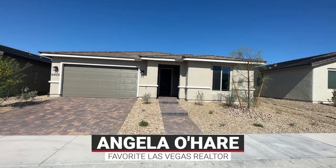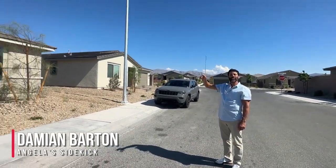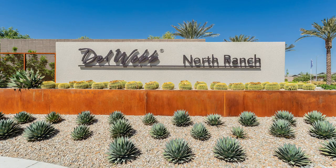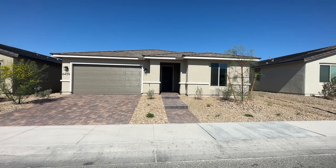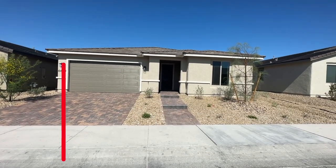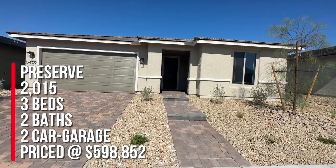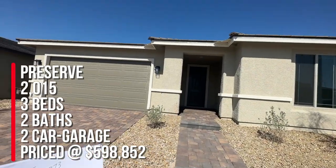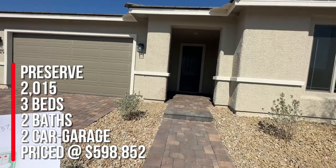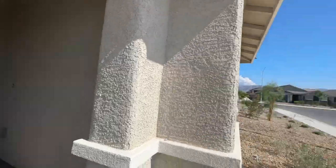Hey everyone, Angela O'Hare here, your favorite Las Vegas Realtor, and Damian Barton, Angela's sidekick. Today we're here in Del Webb North Ranch, a 55-plus active adult retirement community in North Las Vegas, right off Losee Road and the 215. We're taking a tour of this move-in ready home, lot 289, the Preserve floor plan. The base price was $522,990, and the price out the door with all these beautiful upgrades is $598,852.